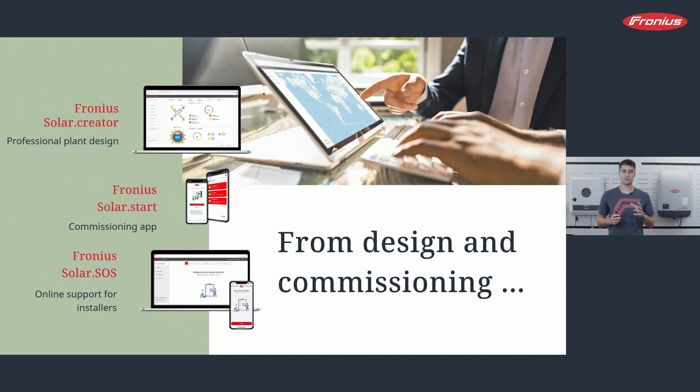A very important app is the Fronius Solar SOS App — the troubleshooting tool made for installers. Imagine a customer calls you with an error message. You can enter that error message into the Solar SOS App, and it may give you suggestions to help fix the problem right away. If the problem is not resolved, the Solar SOS App is the fastest way to connect to our technical support, who will then help you solve the problem. The SOS App standardizes the troubleshooting process and provides an uncomplicated way to get help.